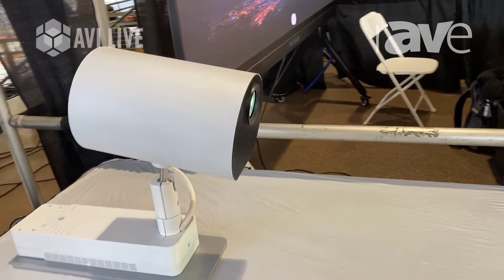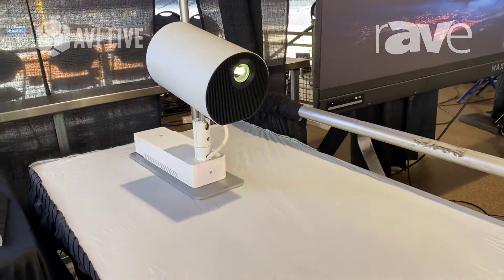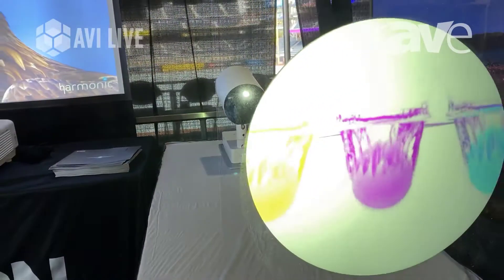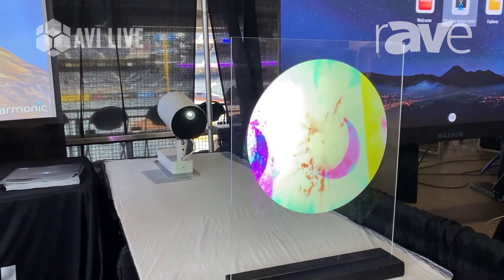Again, it is based on a 360 pivot, so you can put it on the ceiling, the wall, or the floor. You can use it for wayfinding, use it for logoing in corporate lobbies. Again, you can use it for digital signage applications in the retail environment.